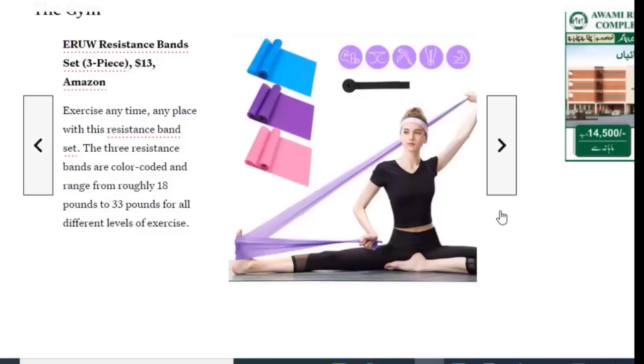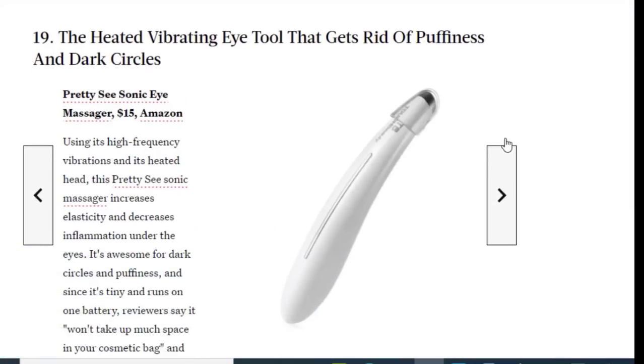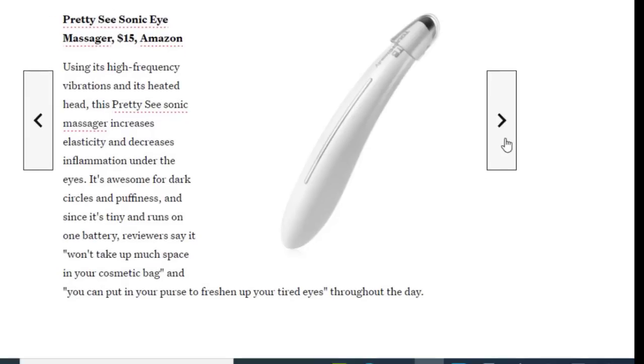Next we have a heated vibrating eye tool that gets rid of puffiness and dark circles, available on Amazon for just $15. Using high-frequency vibrations and a heated head, this sonic massager increases elasticity and decreases inflammation under the eyes. It's great for dark circles and puffiness, and since it's tiny and battery-powered, reviewers say it won't take up much space in your cosmetic bag.